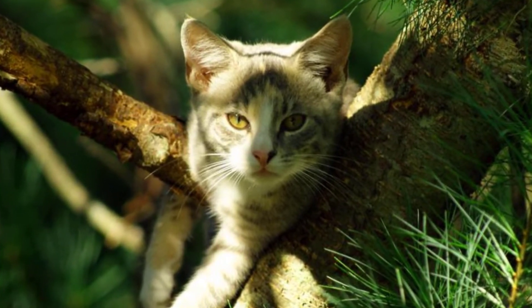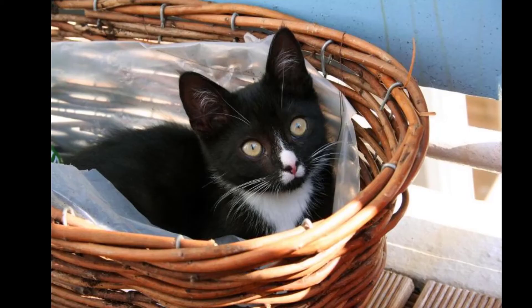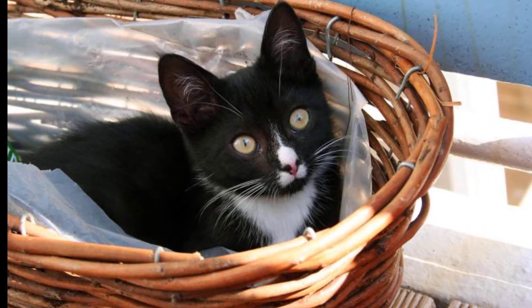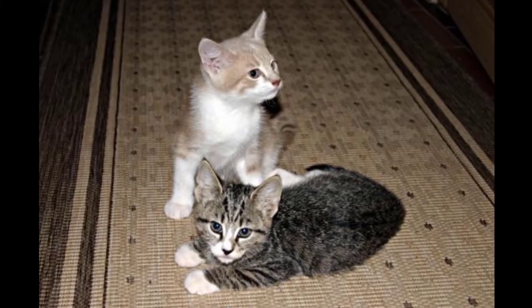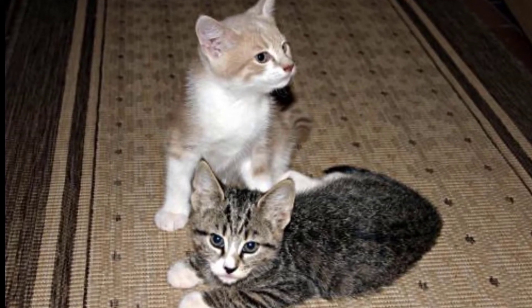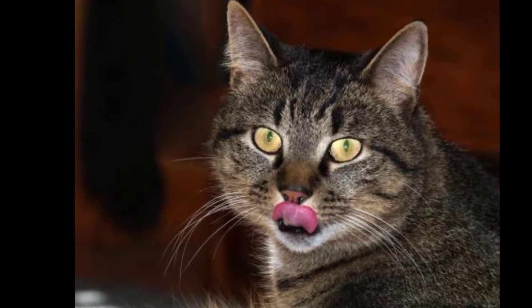Bleeding from the nose: like humans, cats may get a bloody nose simply from running into something nose-first. This type of injury should stop bleeding after 20 minutes or so. If it does not stop, or if it becomes a recurring condition, it may be indicative of a more serious origin such as a foreign body trapped in the nose, a dental abscess, a blood clotting disorder, a nasal polyp, a fungal infection, or even cancer, and further diagnostic tests should be run.